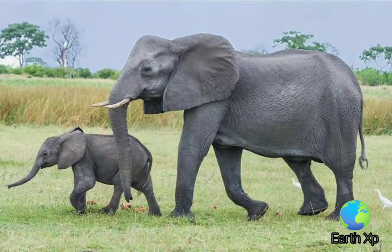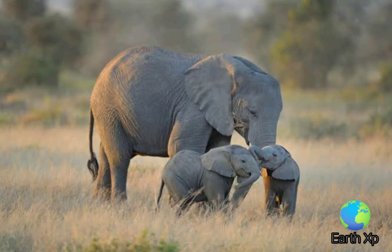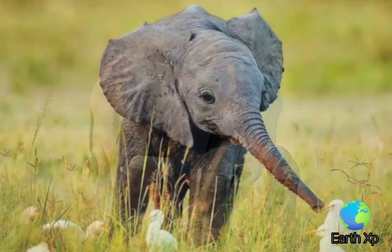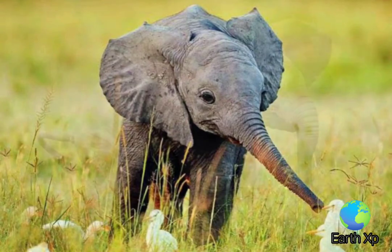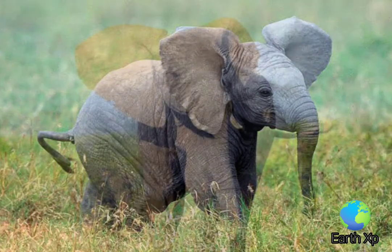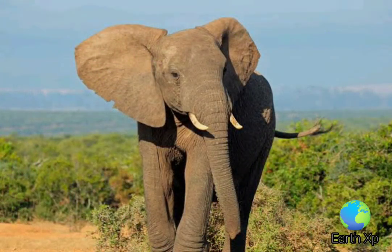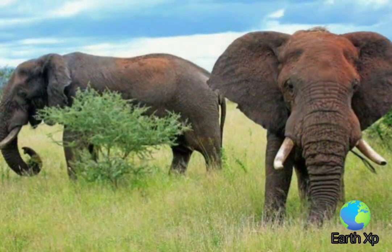Fossil remains of Loxodonta species have been excavated in Africa, dating to the Middle Pliocene. African elephants have gray folded skin up to 30 millimeters thick, covered with sparse bristled dark brown to black hair. Short tactile hair grows on the trunk, which has two finger-like processes at the tip, whereas Asian elephants only have one.